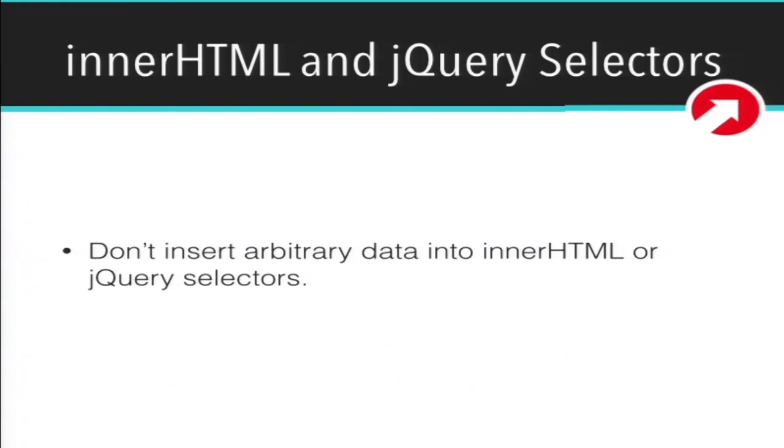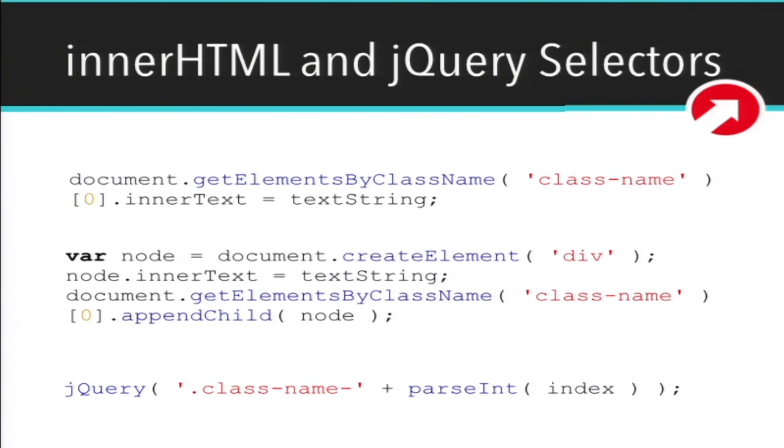An important one that is often overlooked: innerHTML and jQuery selectors. You can do some dangerous things with those — you don't want to insert arbitrary data into innerHTML or jQuery selectors. You can actually create elements on the DOM and execute arbitrary JavaScript through jQuery selectors. Instead, use innerText. If you need to insert HTML into the DOM, use createElement to create a div, use innerText to set the content to your text string, and then append that node to the DOM. That's a safe way to add HTML to the DOM.